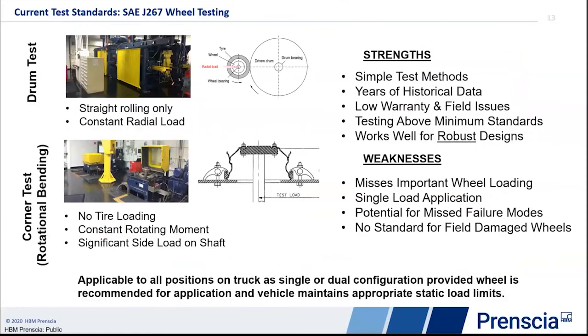There are two primary tests for commercial truck wheels, following SAE J267. One is a drum test — basically a straight rolling of a wheel over a large diameter drum. The wheel is overloaded and slightly overpressurized to accelerate the fatigue life. The other is referred to as a cornering test or rotational bending test, done without the tire. The wheel is mounted to a rotating table, and a hub and short shaft applies a side load that generates the moment while the table spins. Those are the basic two tests industry-wide for commercial truck wheels.